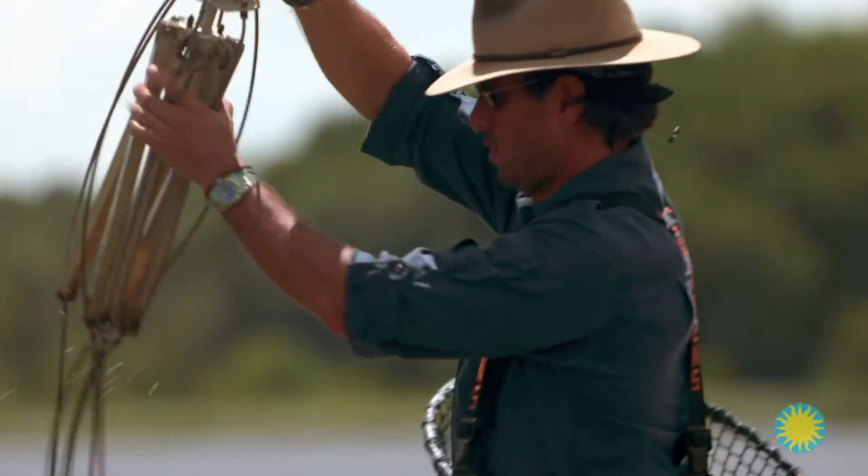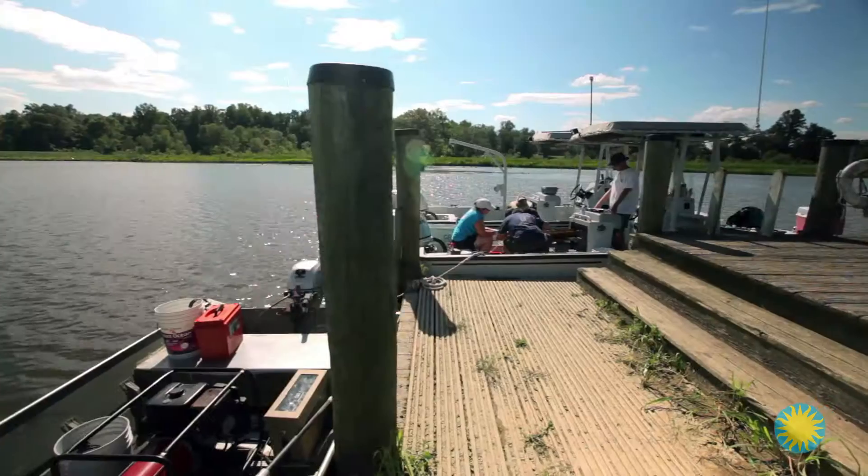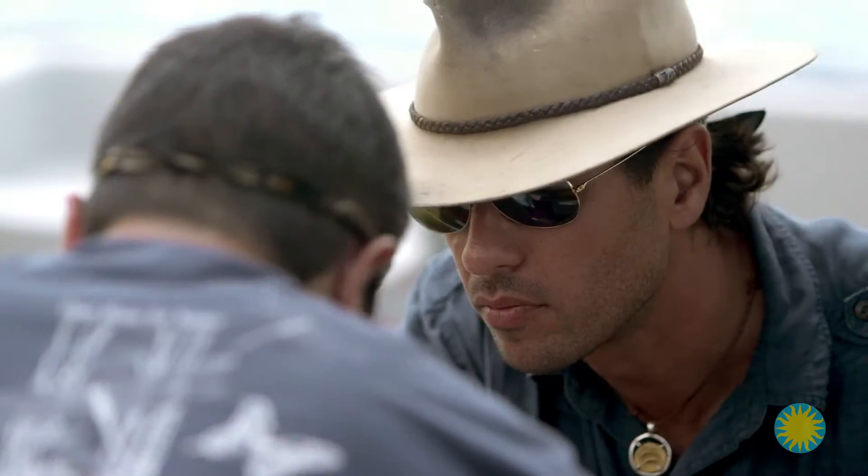Rob says we have enough fish, so it's time to take them for tagging with an acoustic tag and Dart ID tag. On to part two: catfish surgery.